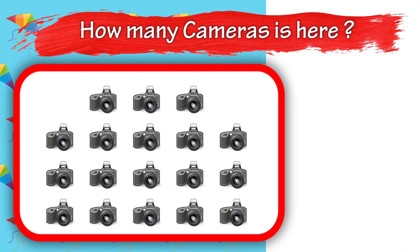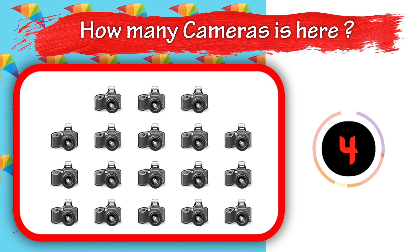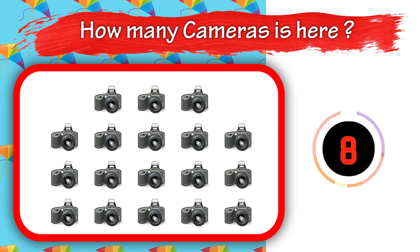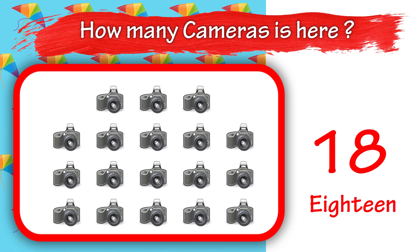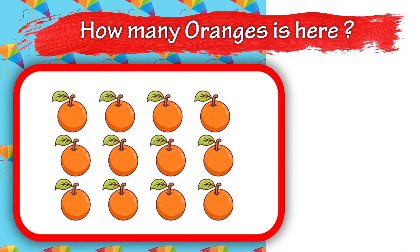How many cameras is here? 10. How many oranges is here? 10.